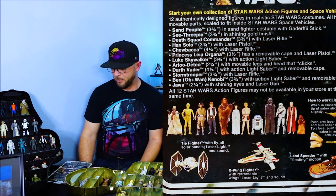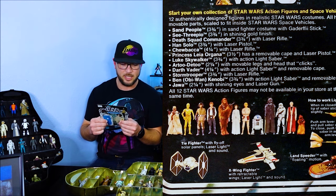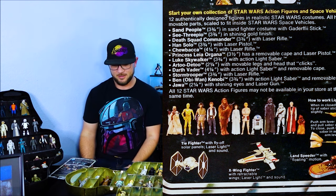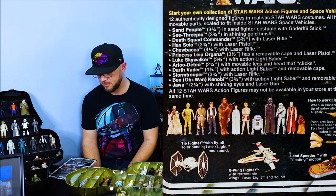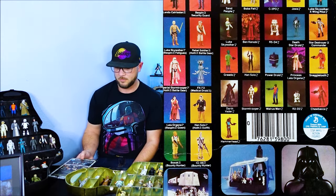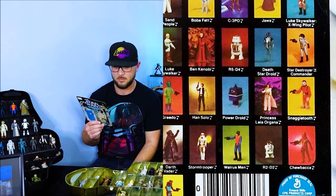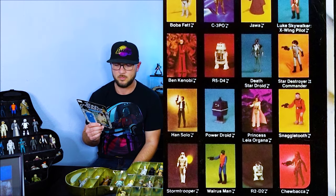Number three on the card is the Death Squad Commander — that's a cool name. His name actually changed at one point. It started out as Death Squad Commander, but then they came out with a Star Destroyer and needed a commander for it. So in later card backs, it actually says he's a Star Destroyer Commander.